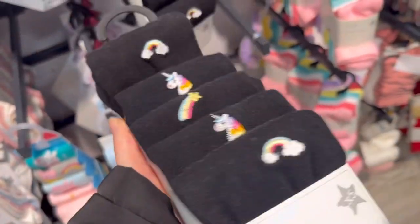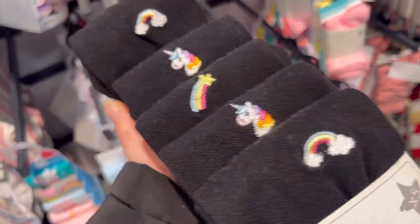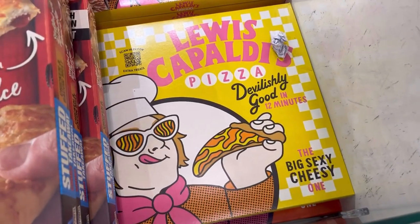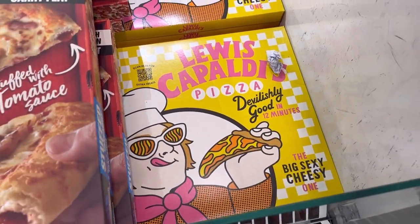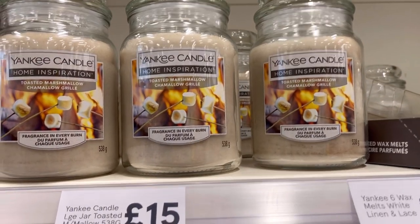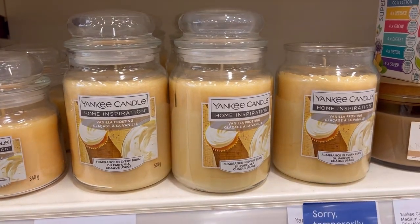I always get Riley's socks mixed up with mine so these are perfect — they've got little rainbows on them. And Lewis Capaldi is doing pizza now! I also found this 15 pound toasted marshmallow candle and a vanilla frosting candle.